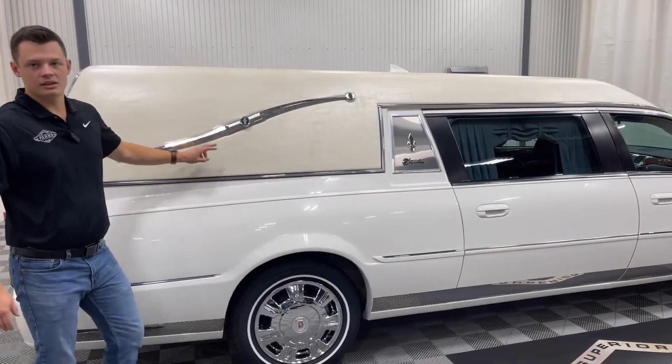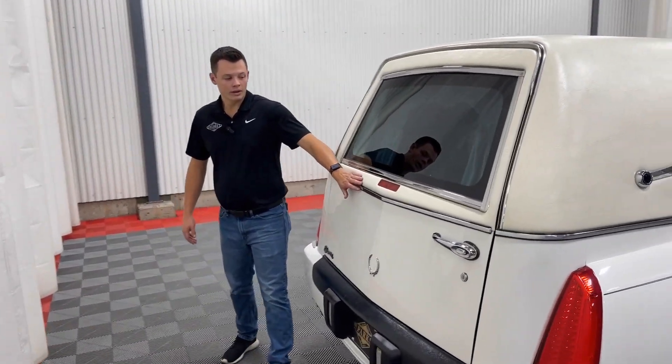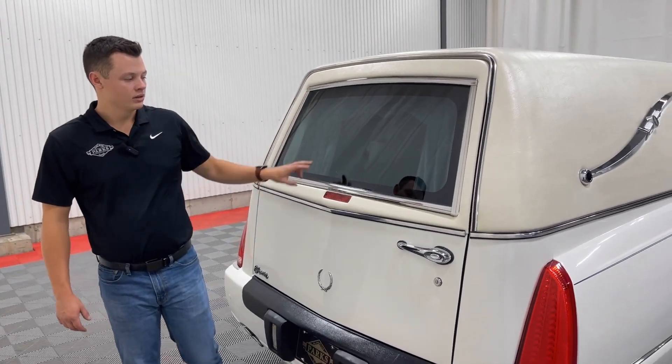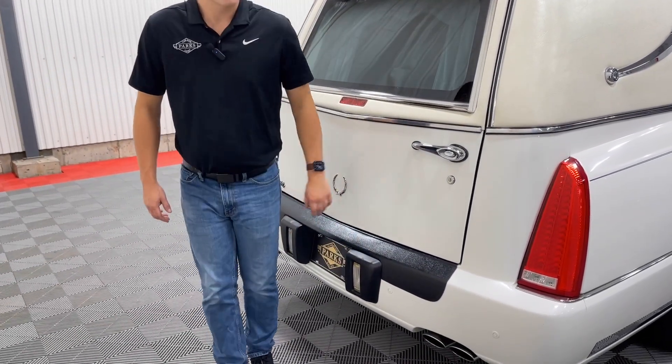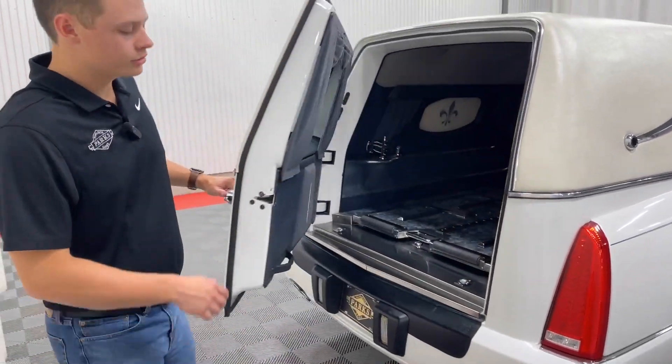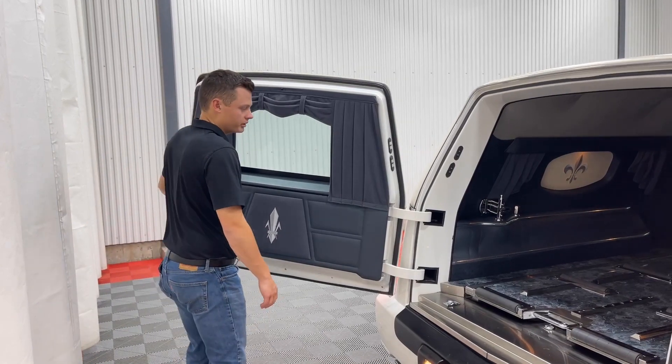Working your way back, you can see the signature Superior Landau bar. Coming to the rear door, you have that white elk top surround with the rear window. You do get two bumperettes to protect the rear bumper from any damage from a church truck, and parking sensors built into the rear bumper that will beep as you get closer to an object.